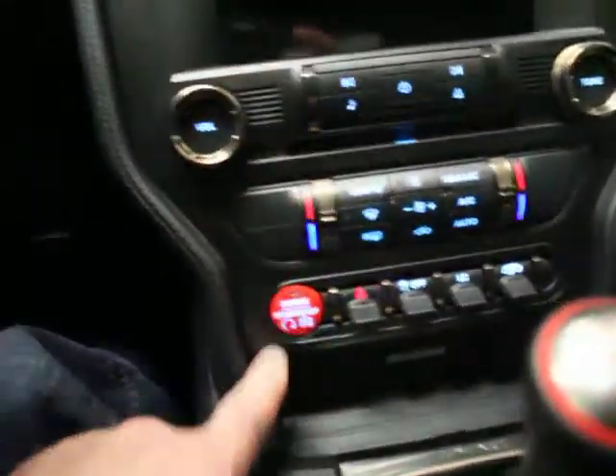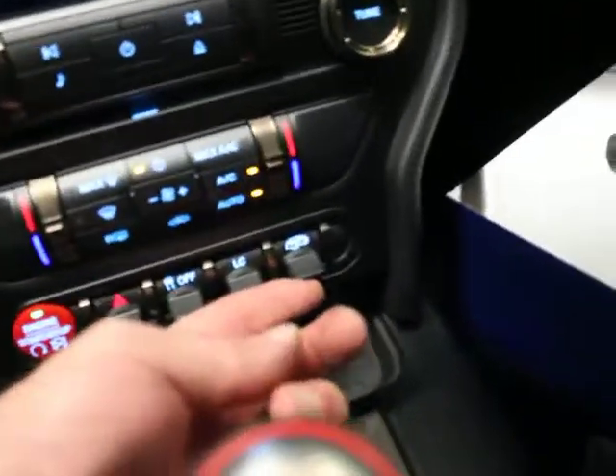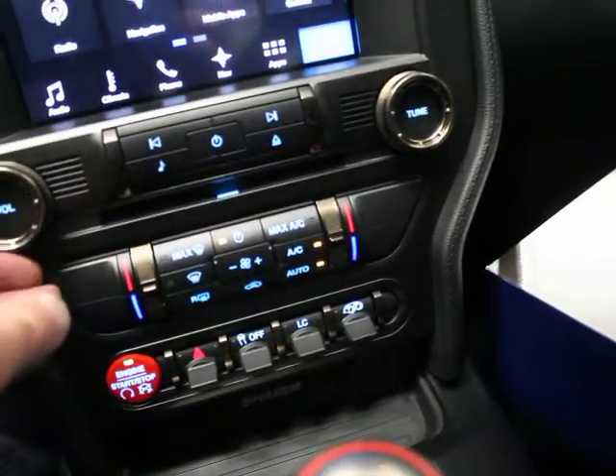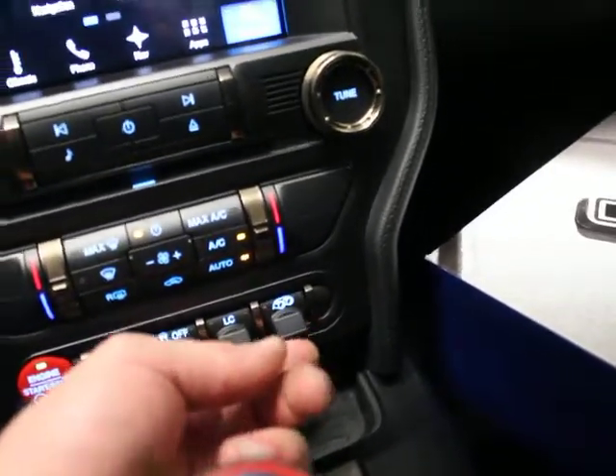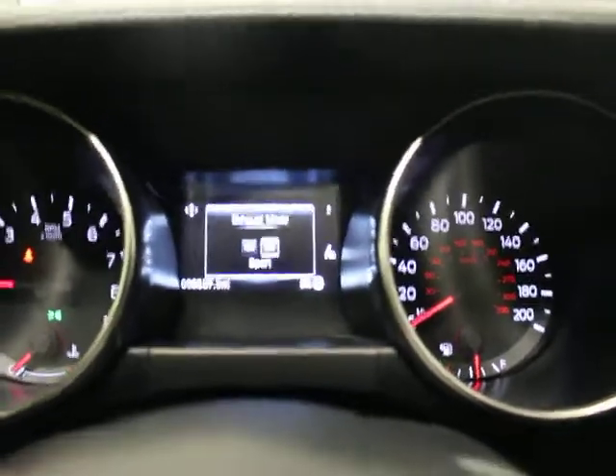So you've got push button start. There you can hear the exhaust, and then you've got a tune here to change that setting — normal to sport mode. It's a big difference in sound, obviously.